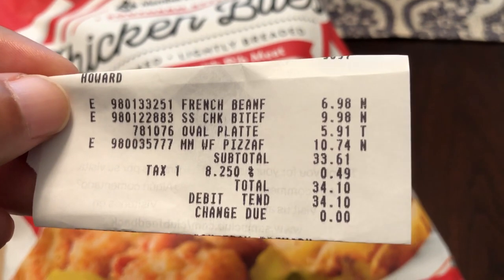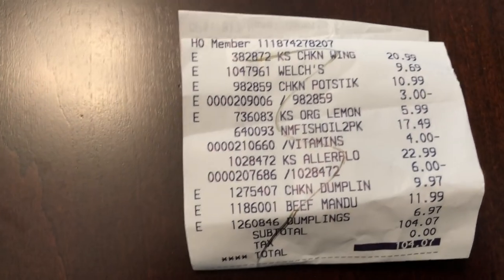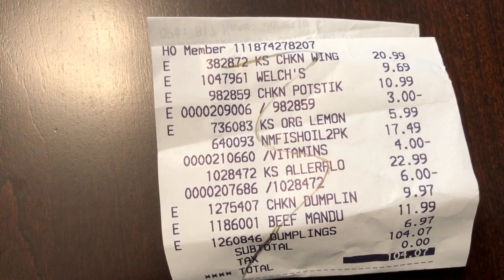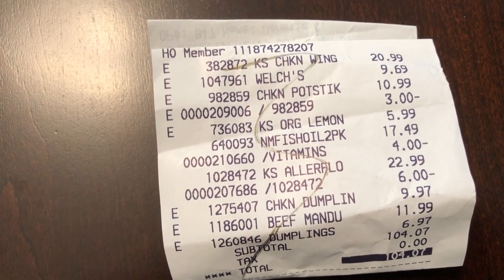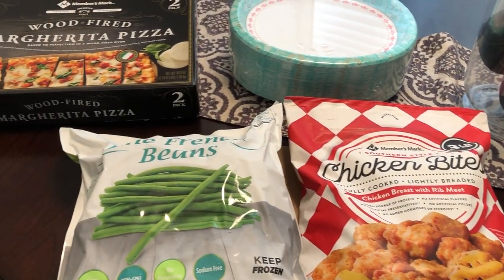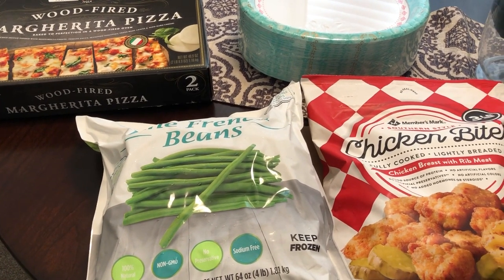Let me show you my receipt from Sam's, and then here's the receipt from Costco — I couldn't remember some of the prices. So anyway, that is the entire haul! If you haven't subscribed to our channel, I hope that you will, and we will see you guys next time.